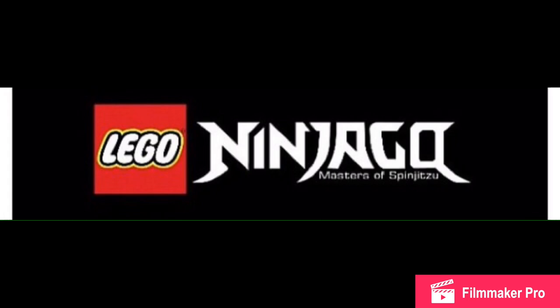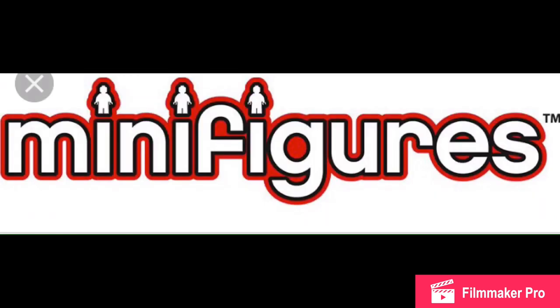Moving right on to Ninjago: Unknown Cole Off-Roader Bike — we don't know the set number — should be $20. Ice Samurai Attack, $15. Fire Snake, $45. Lloyd's Titanium Mech, $70. Desert Glider, $130. And Ice Age Fortress, $100. That set name is really getting me pumped up — the first time I heard and read it, I just really liked it.